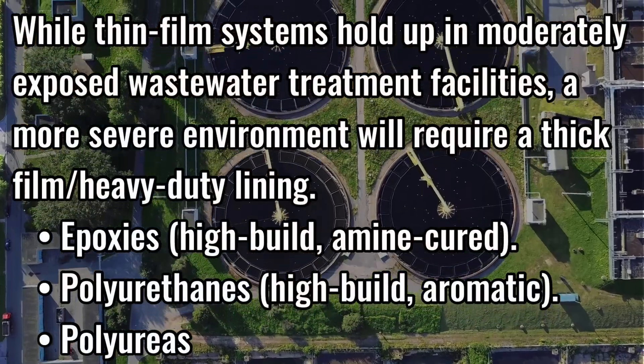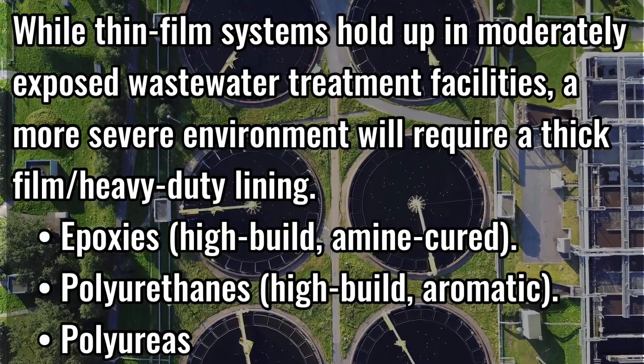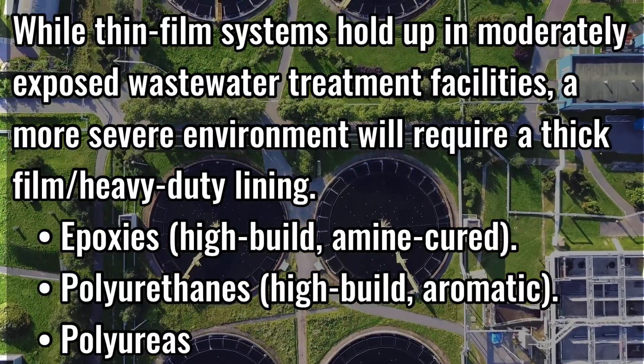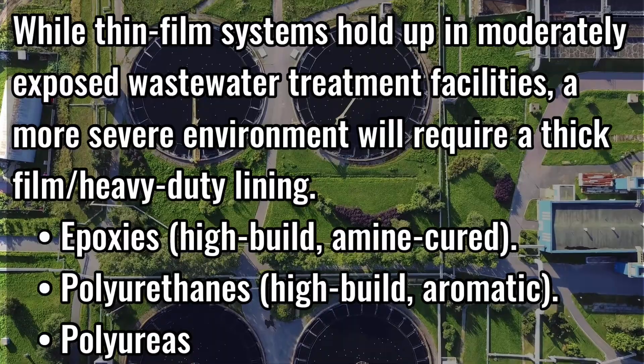While thin-film systems hold up in moderately exposed wastewater treatment facilities, a more severe environment will require a thick-film heavy-duty lining, which includes epoxies, high-build amine-cured polyurethanes, high-build aromatics, and polyureas.